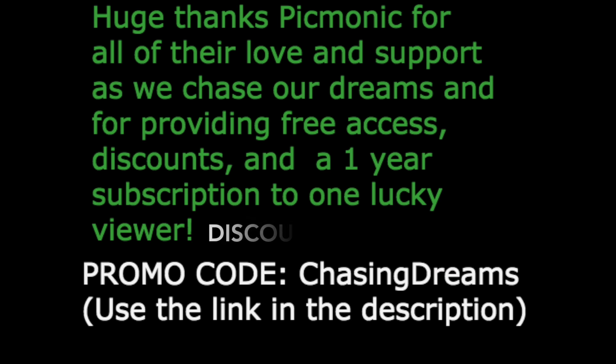And lastly, guys, my channel is about pursuing your dreams with endless love and relentless passion. Let's go be the best doctors we can be. Okay, bye. Bye.